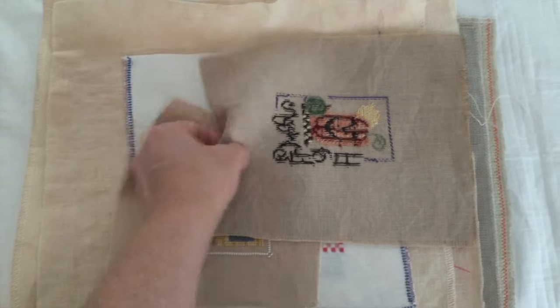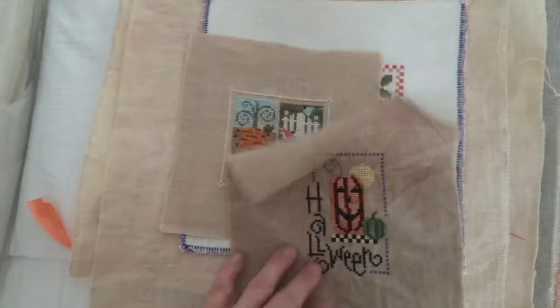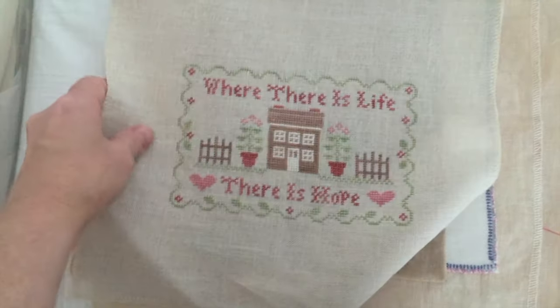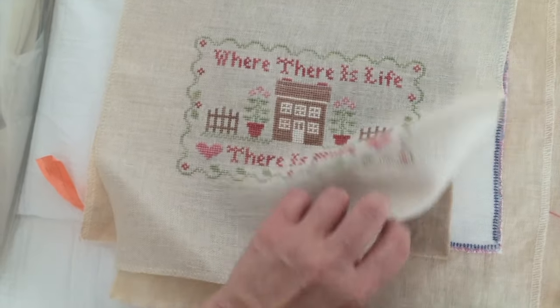This is another Lizzie Kate little one. Country Cottage Needleworks.